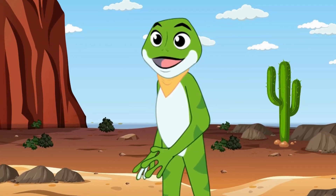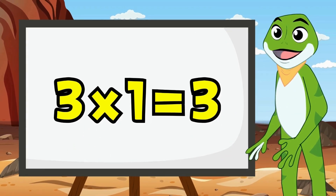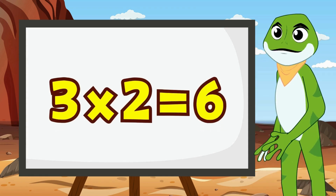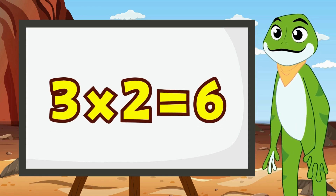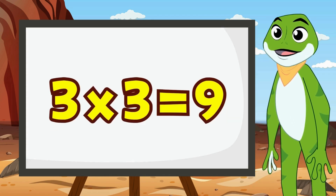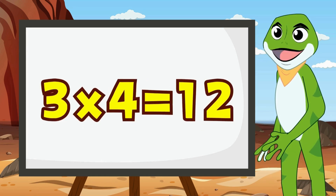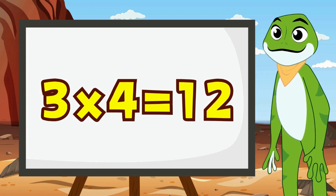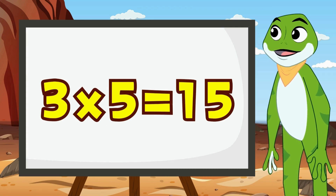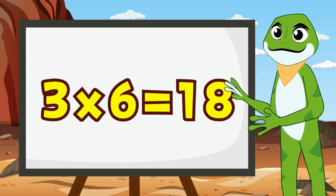Now let's go over the numbers again. 3 times 1 is 3. 3 times 2 is 6. 3 times 3 is 9. 3 times 4 is 12. 3 times 5 is 15.